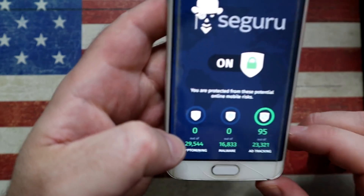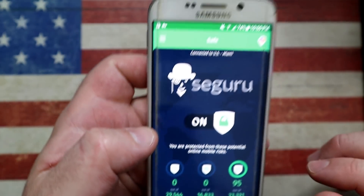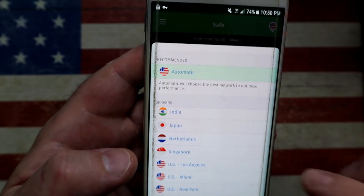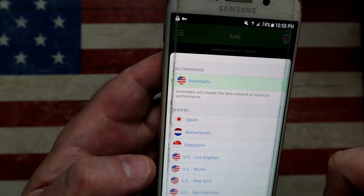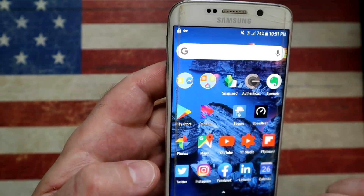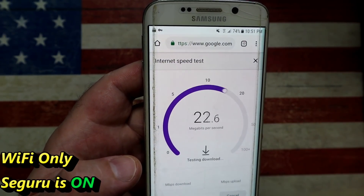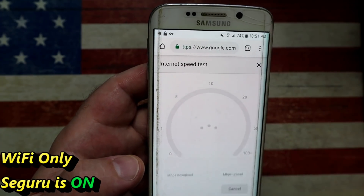Not only does it protect you from crypto mining, malware, and ad tracking, but it's also going to give you better connectivity. It's not an ad blocker, just to be clear, but it will prevent people and companies from tracking you. In the server settings on the right-hand side, you can select which server you want to connect to. I like to leave it as automatic so it gives me the best route available. Now let's run the same speed test again three times.